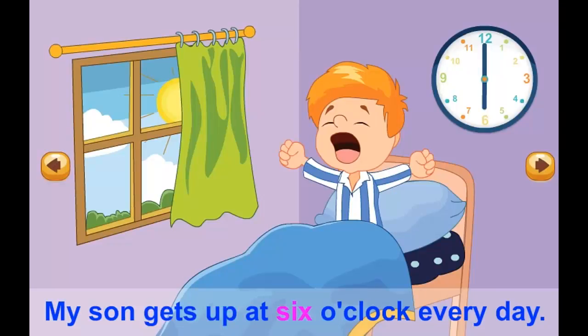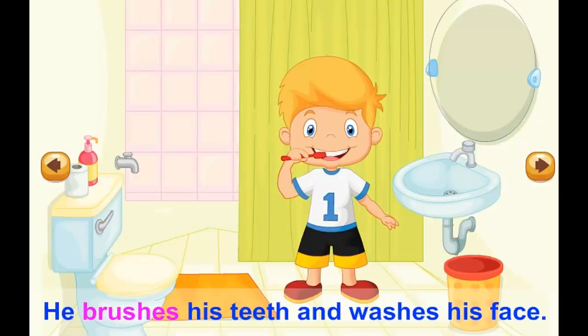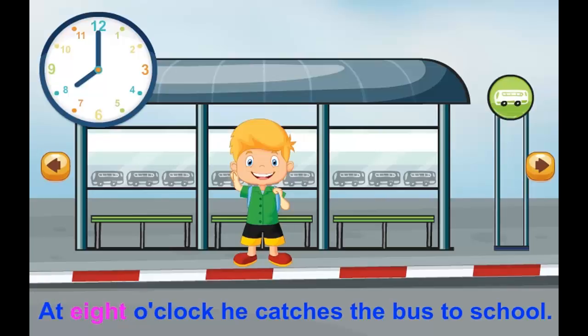My son gets up at 6 o'clock every day. He brushes his teeth and washes his face. He puts on his t-shirt and his pants. At 8 o'clock, he catches the bus to school.